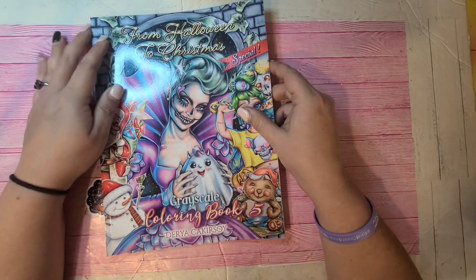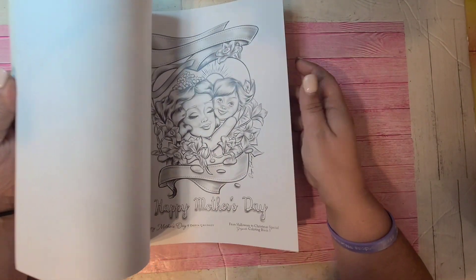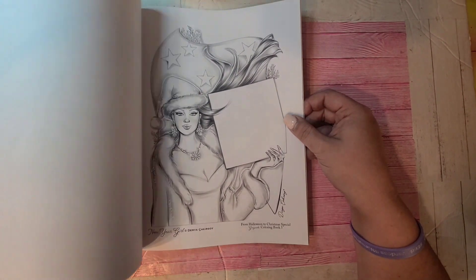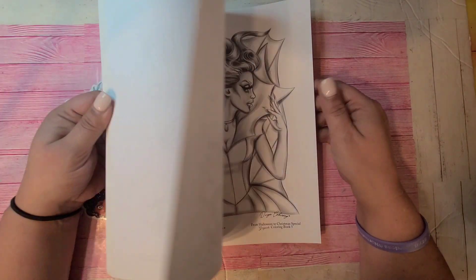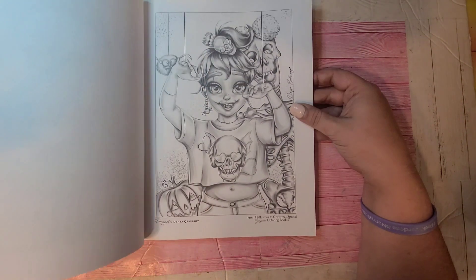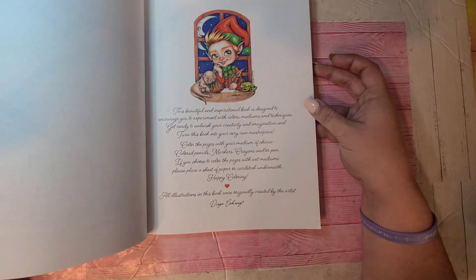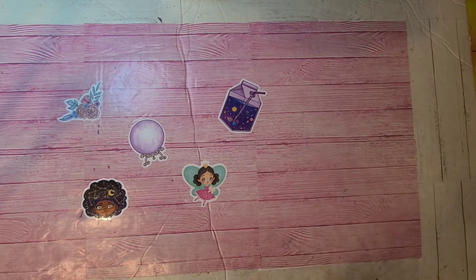Next one is by Duria Cockersoy — it's From Halloween to Christmas. It's the only Duria Cockersoy book I have — I'm probably butchering her name, so I apologize. Since it goes from Halloween to Christmas, let me get to the Halloween pages — vampire witch, Elizabeth, moon witch, puppet, vampire, sweet witch, cute ghost. That one is From Halloween to Christmas Grayscale by Duria Cockersoy.